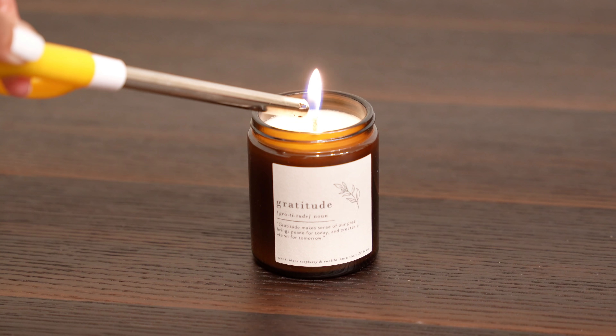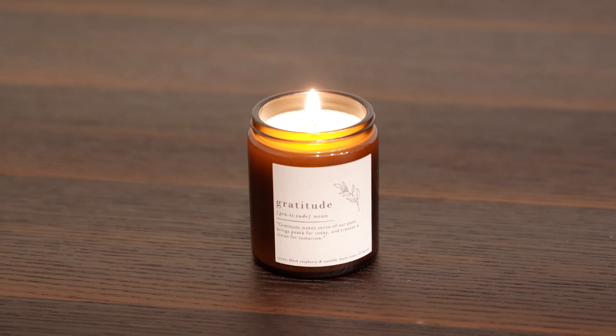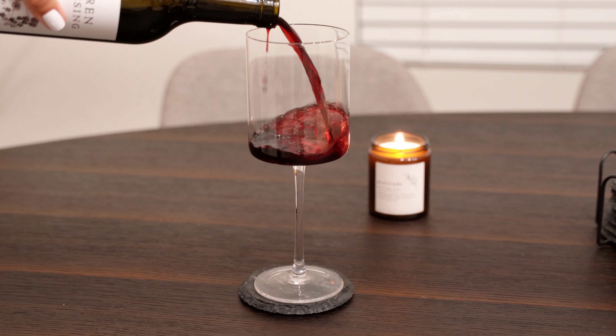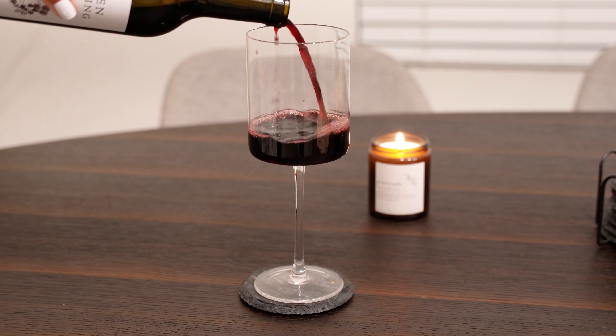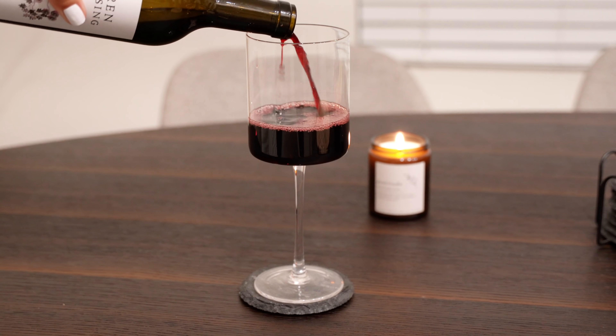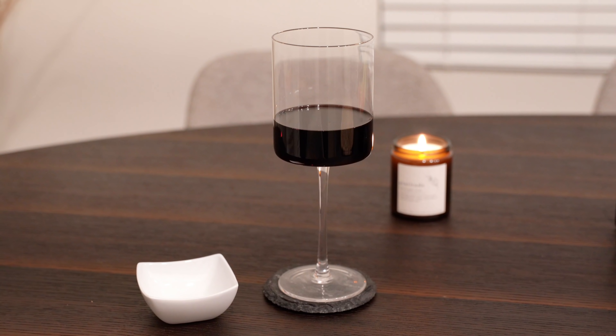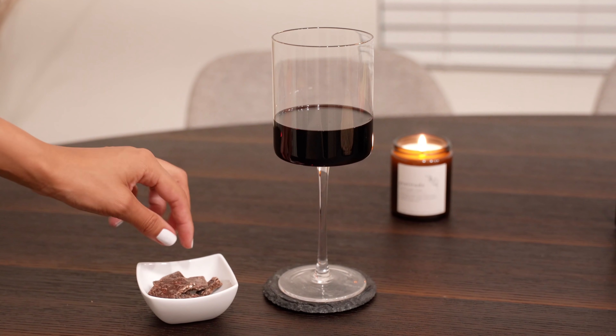While researching the paleo diet, I had to find out what treats I could eat. Dairy-free dark chocolate and red wine is one of them. So it's time for me to unwind and enjoy these treats — I'll see you next time!